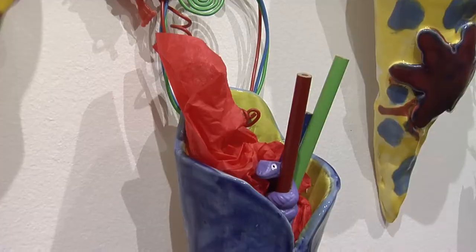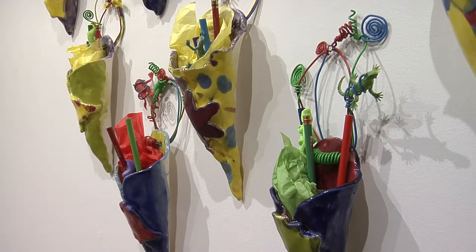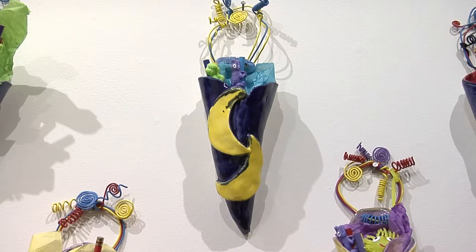Homeschool students created slab wall pocket pots. You can see how they are both beautiful and functional. They created these with Kathy Dusenberg at Wilson School.